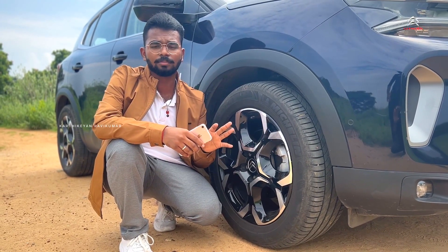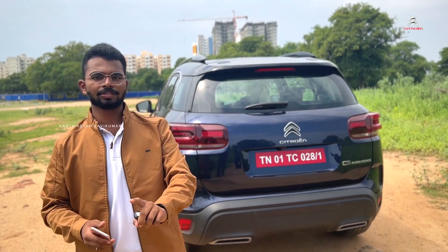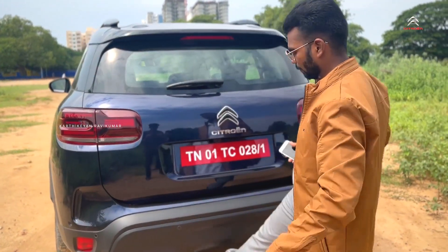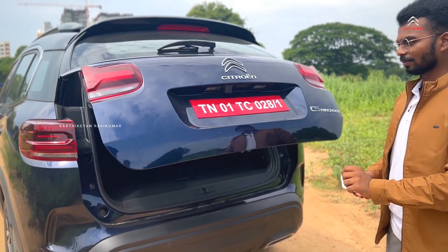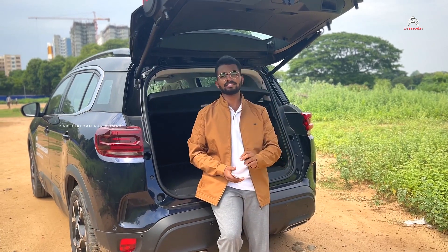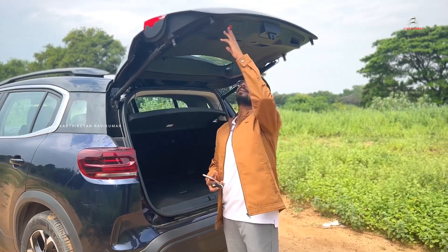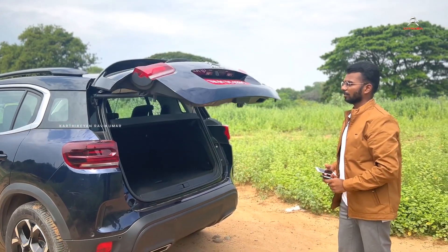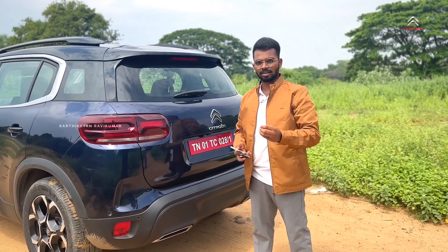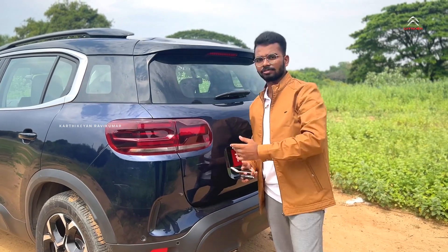For this vehicle, the spare wheel will be the same size as the tires. Now let me show you the boot space of this car. This car has 580 litres of boot space. If we open the tailgate, we have hydraulics — you press the button and it closes automatically. The boot space is very useful and cool.